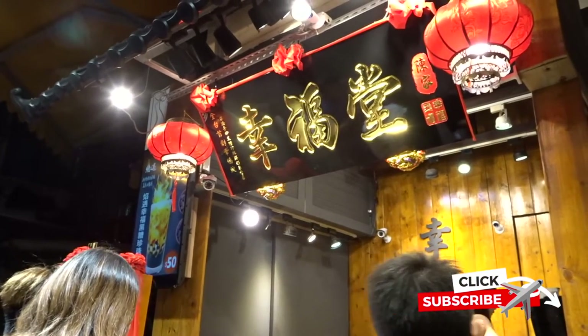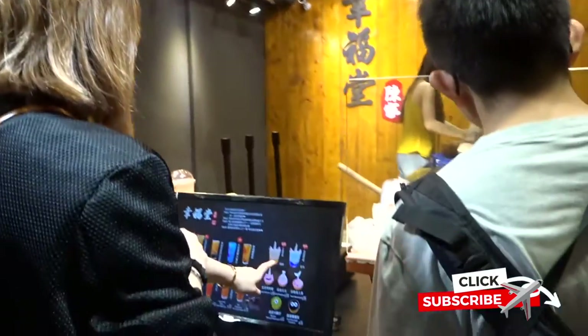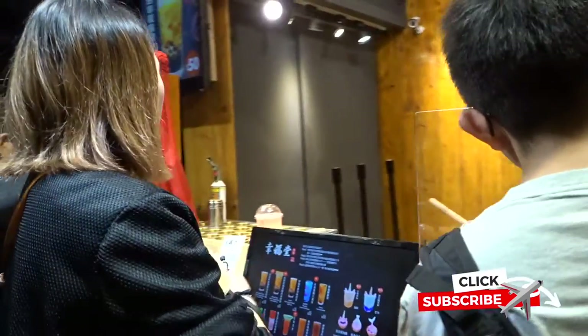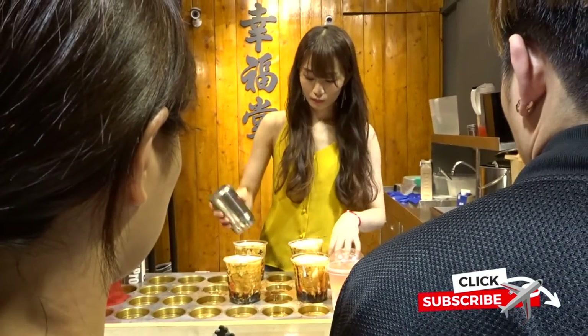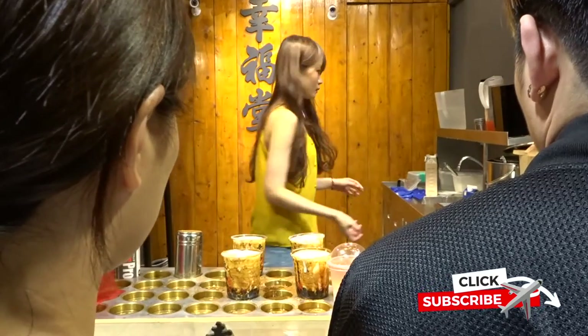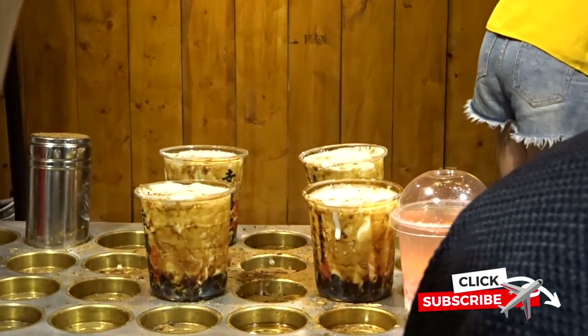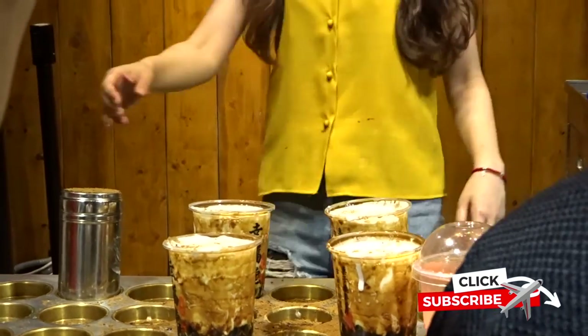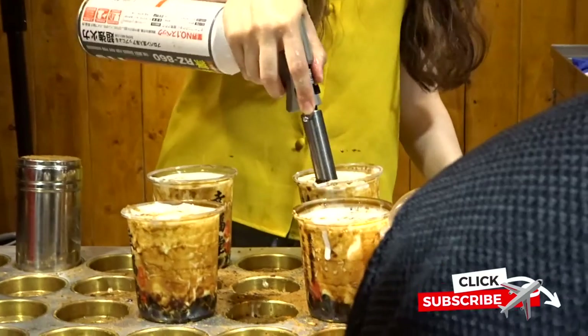Hi everyone, welcome back to my channel! This time I want to show you the original brown sugar milk with boba from Taiwan. This is actually located in part of my hotel. She put some cinnamon on the top of the mashato and she burned it.